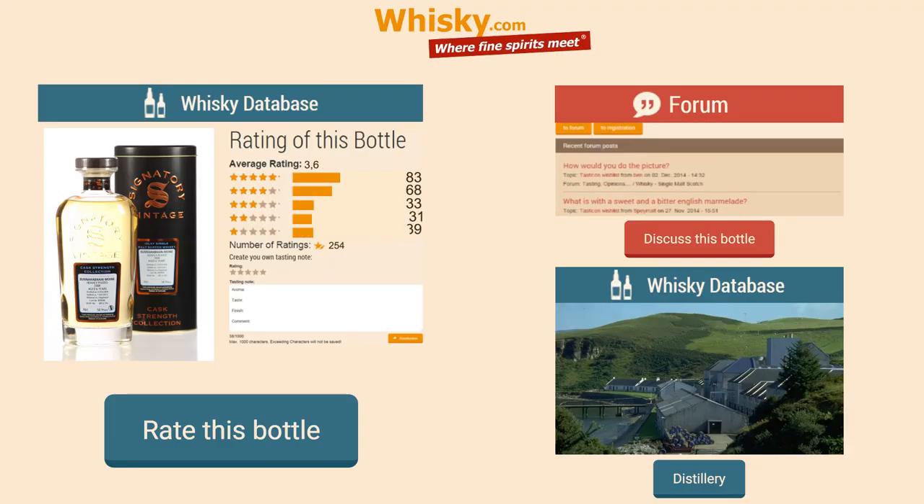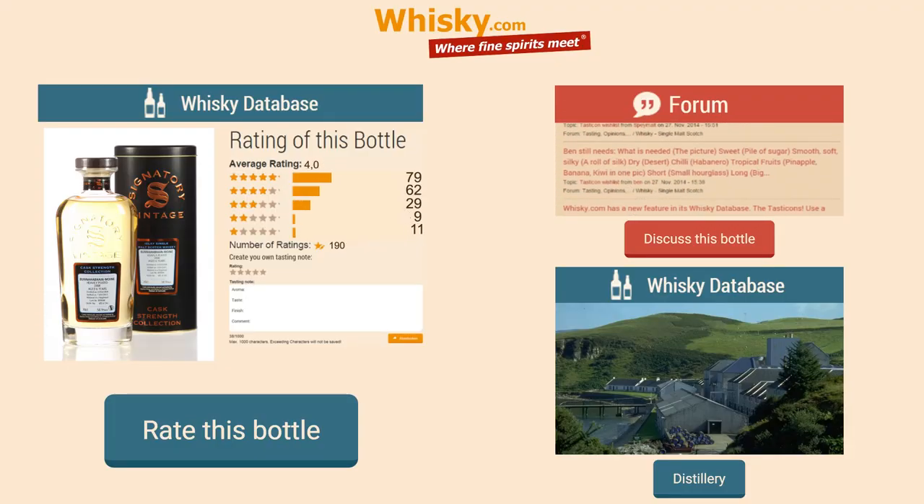Quite young, quite straight. Not a bad one if you like smoky whisky. And there's more to come — feel free to come back and visit my next videos. Feel free to add your comments either here on YouTube, in our forum, or in our whisky database on whisky.com. Thank you.